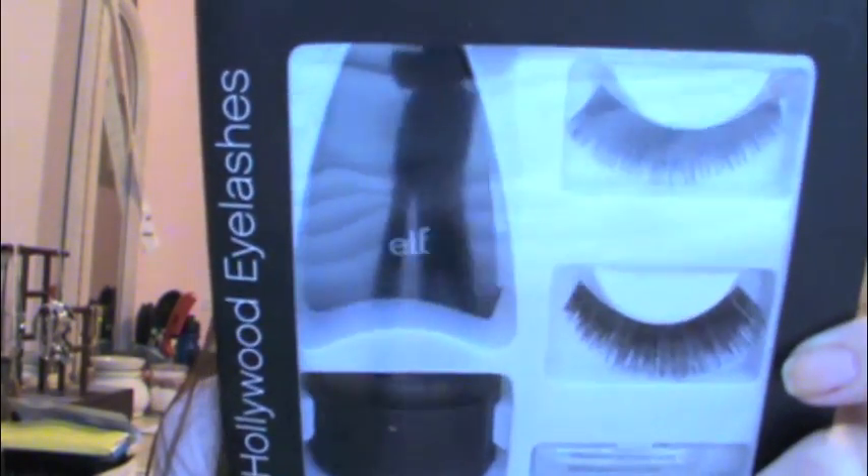First I got this eyelash kit. It comes with a whole bunch of stuff: a lash applicator, a lash stand, false lashes, and adhesive glue. I really wanted to try out this applicator because it actually holds the eyelash when you put it on. I thought that was cool to try out because I'm not the best at doing eyelashes.